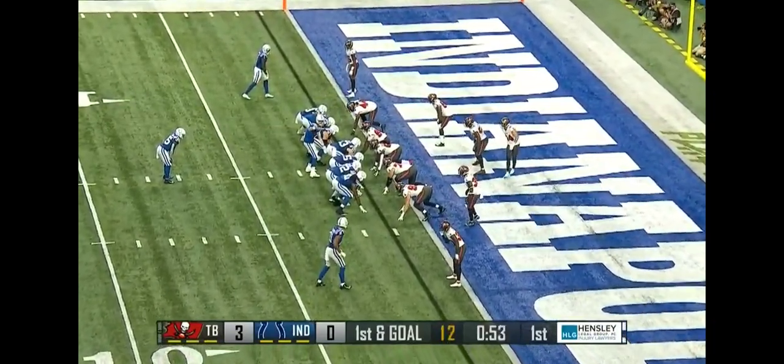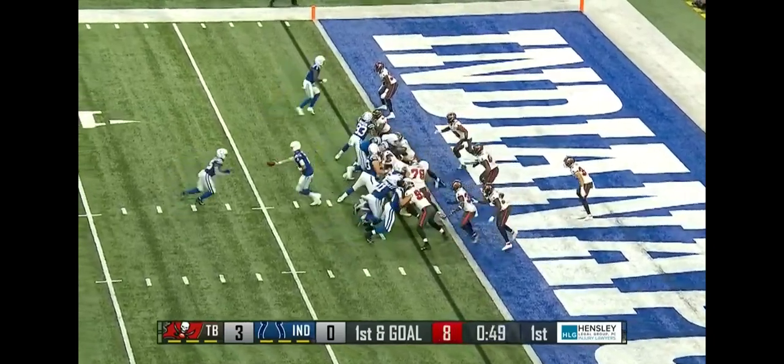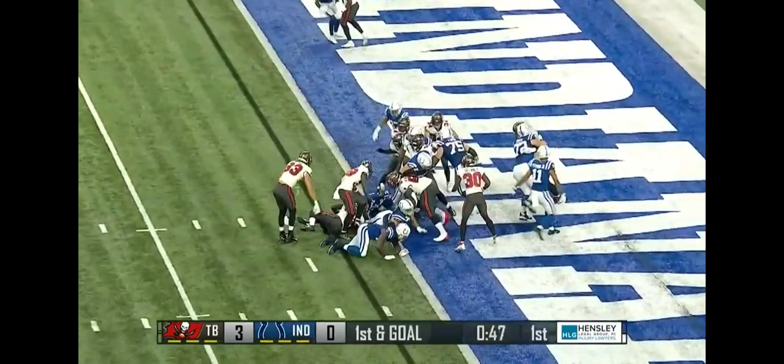Offense so far. First and goal, one yard line. It's Jackson. Jackson. Touchdown.